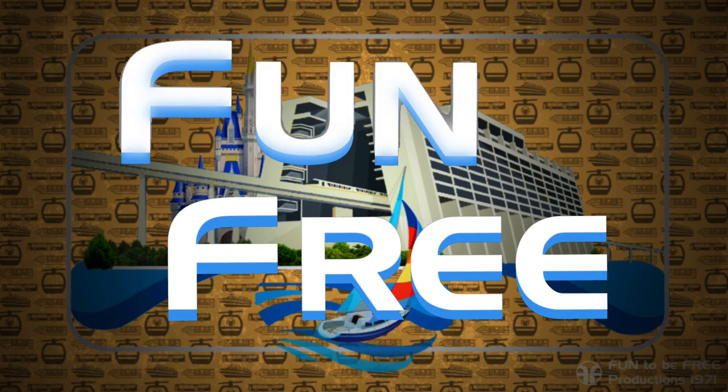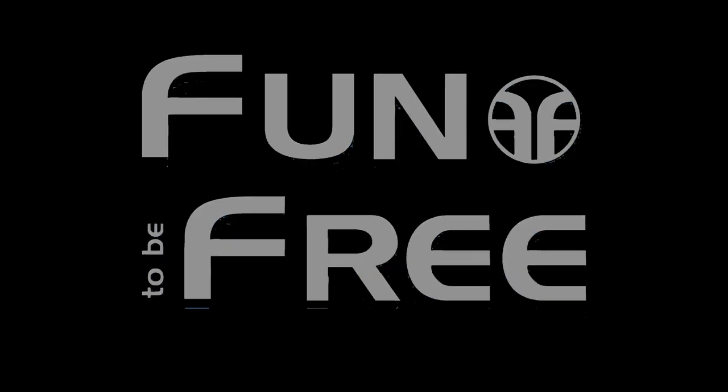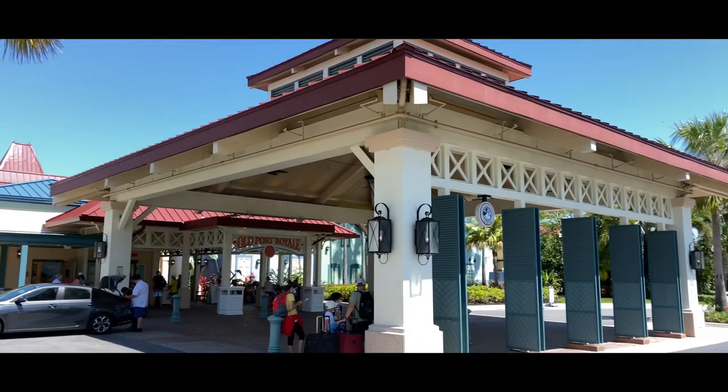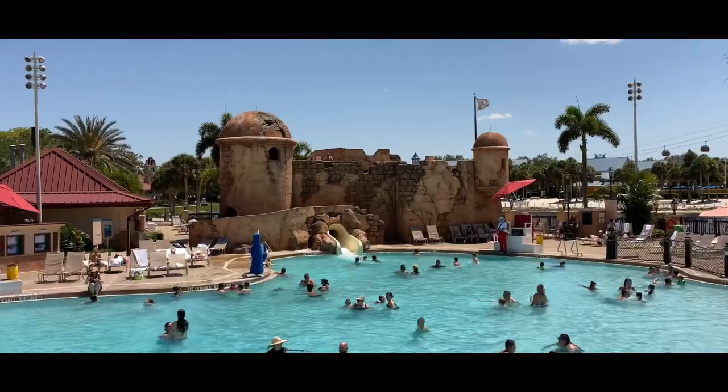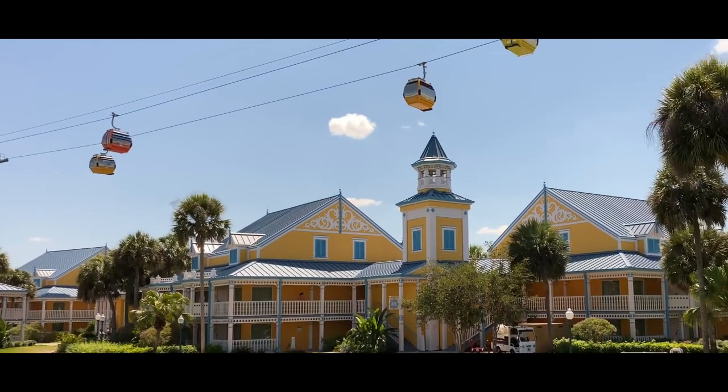Hello everyone and welcome to Fun2BeFree. Today's journey brings us to Disney's Caribbean Beach Resort. John with Fun2BeFree inviting you to follow me as we discover fun together. Let's go.